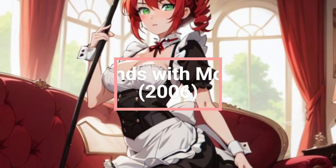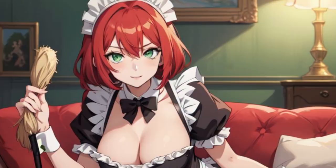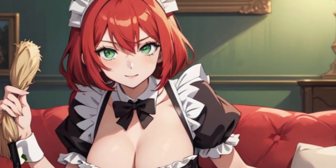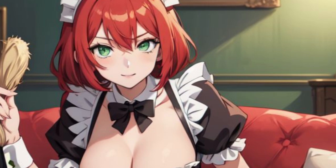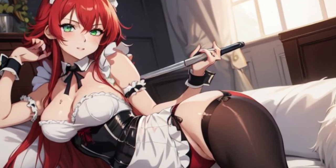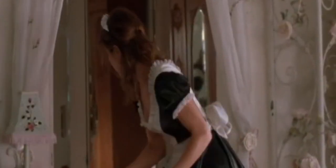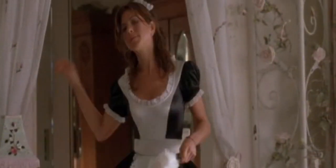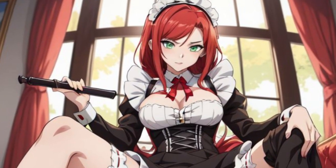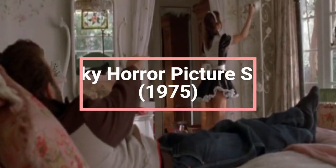Number 3: Friends with Money, 2006 — Jennifer Aniston's Unlikely Maid Moment. Jennifer Aniston plays Olivia, a house cleaner for wealthy clients, but her version of a French maid isn't what you'd expect. In a scene that's equal parts funny and sad, Aniston shows up in a very non-sexy version of the maid outfit, looking thoroughly defeated as she scrubs a bathtub. It's the most grounded French maid scene on this list, and it works because it subverts the usual glamorous expectations in favor of something more honest and awkwardly hilarious.